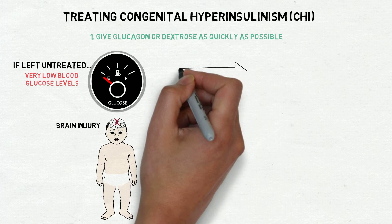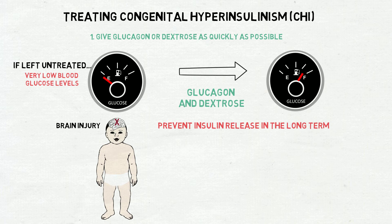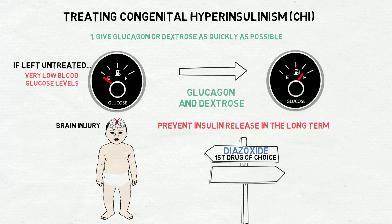Once blood glucose levels have been stabilised with glucagon and dextrose, it is important to use drugs that can prevent insulin release in the long term. If available, diazoxide will usually be the first drug of choice to treat persistent CHI.